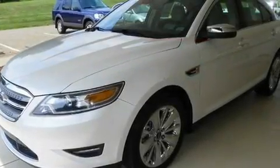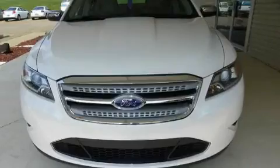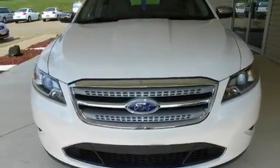Additional features include traction control and stability control systems, an anti-lock braking system, heater vents for rear-seated passengers, and an anti-theft protection system.